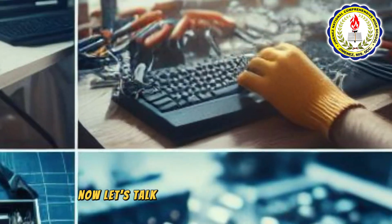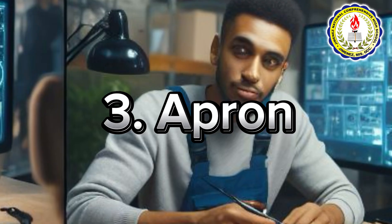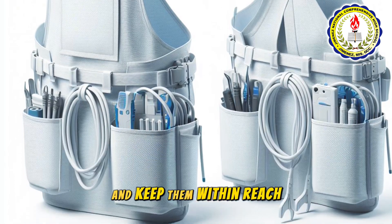Now let's talk about clothing that keeps you clean and safe. Wear an apron to prevent soiling your clothes while working. Convenient pockets make it easy to access tools and keep them within reach.